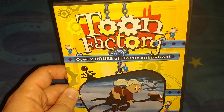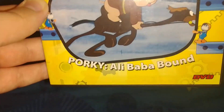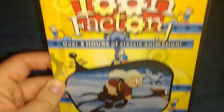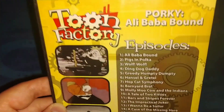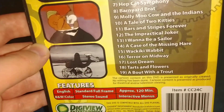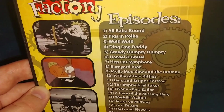The first one is a public domain one called Tunes Factory — over two hours of classic animation. It's a picture of Porky Pig. It's one of those public domain ones. Got it for real cheap, around 50 cents — not a very bad deal, but the quality is not very good. It's not in the original format and has 19 shorts on it.